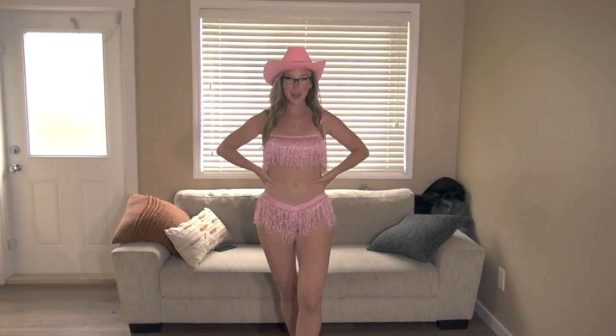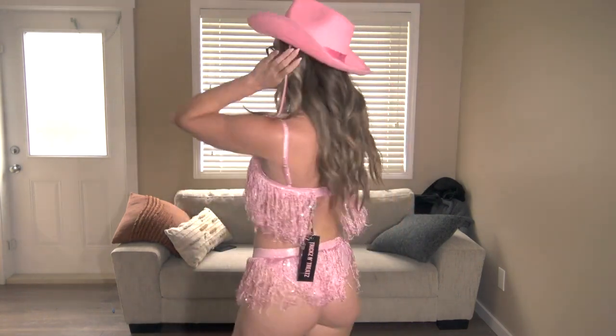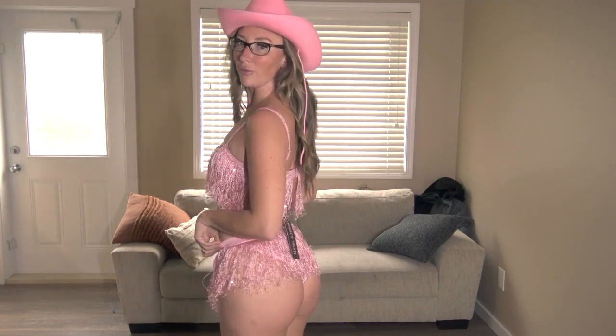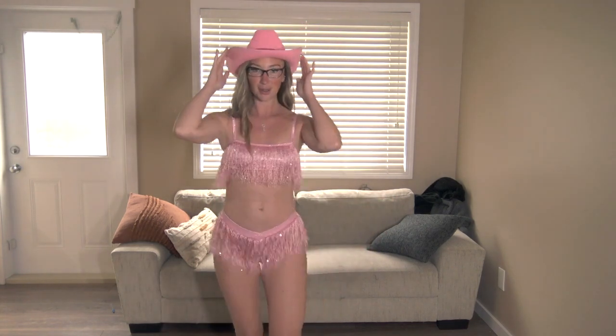Okay so first up we have the cowgirl costume — it fits so good, it's so insanely cute. I love the little fringe detail. It's super soft, the band is really nice and stretchy so it fits really comfortably, and it's cheeky. I love the little hat.